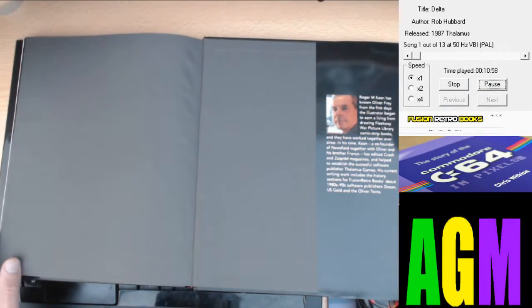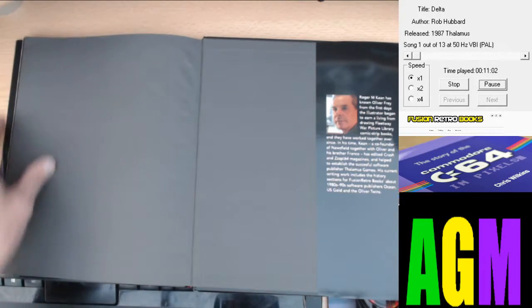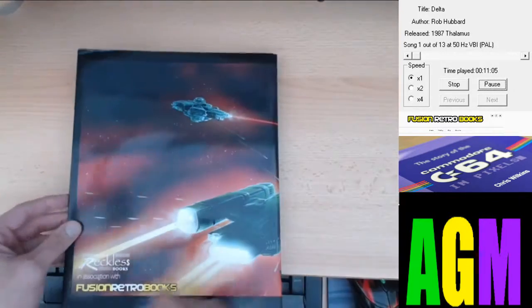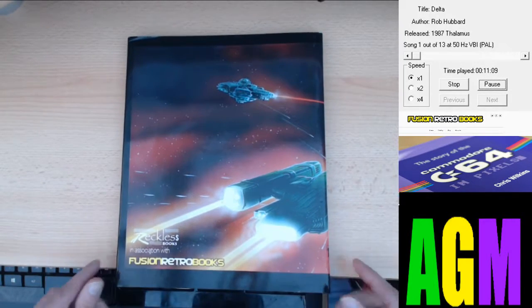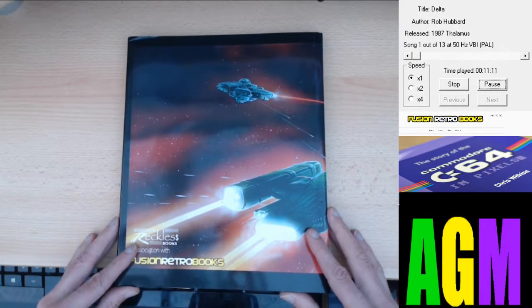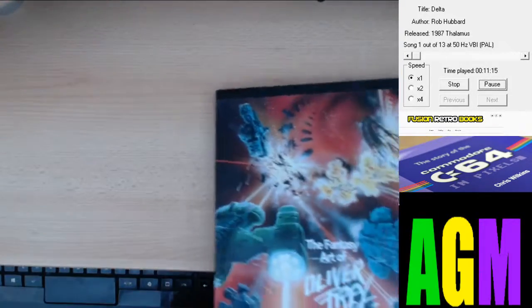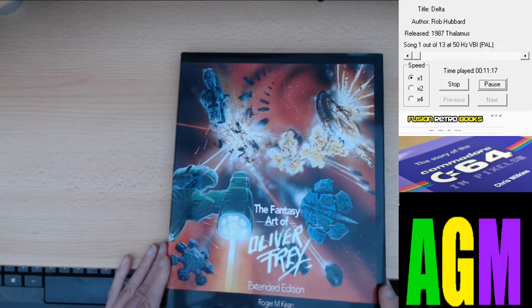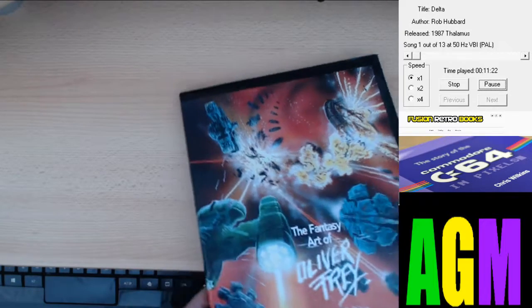It doesn't take away anything from the book, but it's disappointing when you back the product and don't get the recognition as a backer. It's something to do with having to get the book off to print in time, but an apology would have been nice, Chris. Never mind regardless.